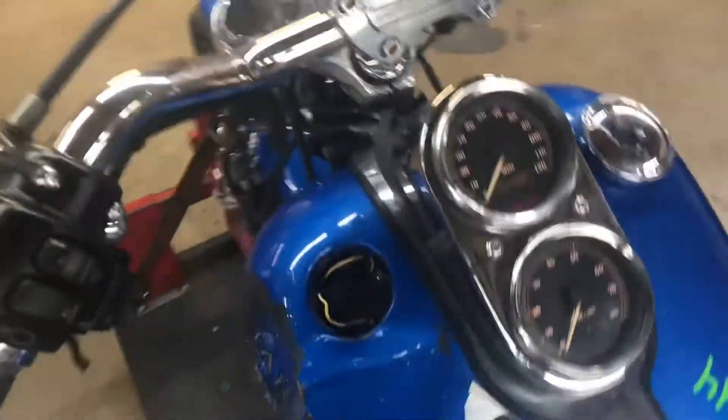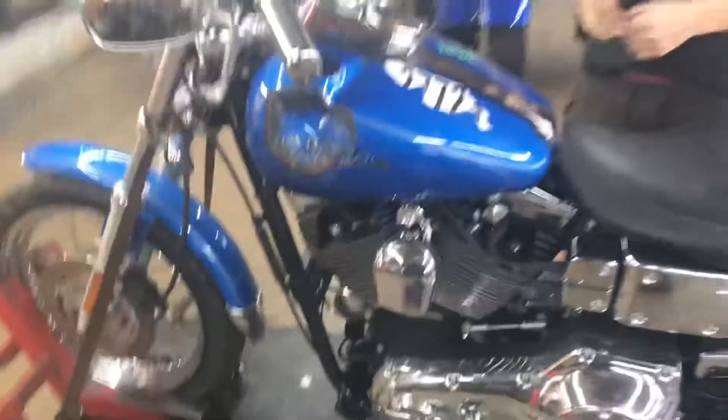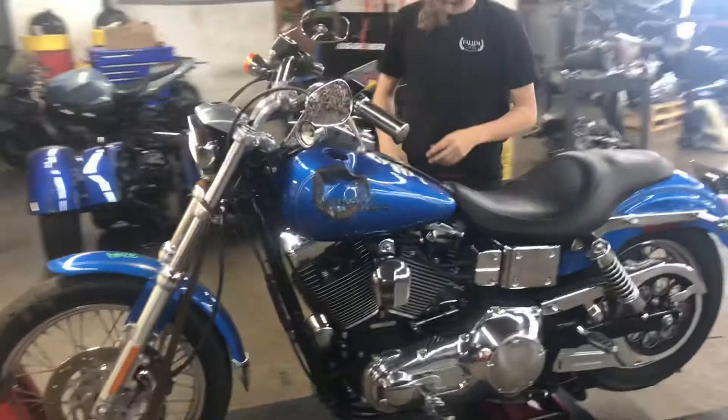Go ahead and take it to the front. The bike has a working horn.